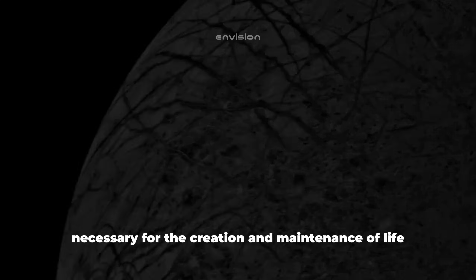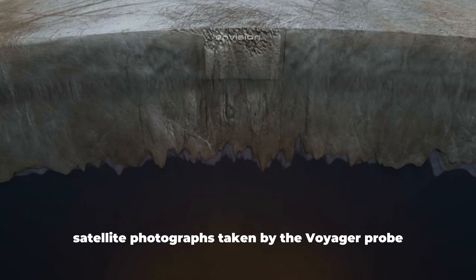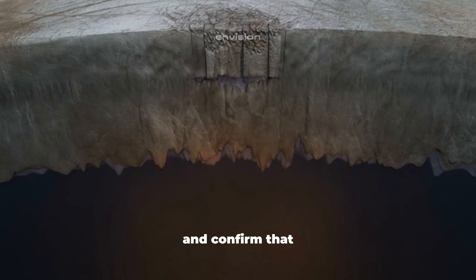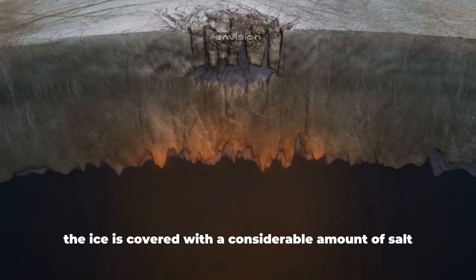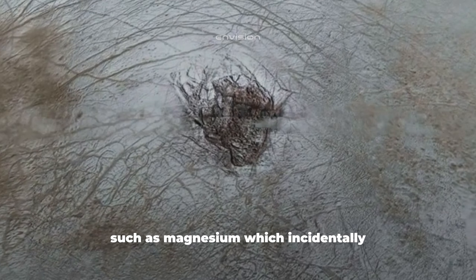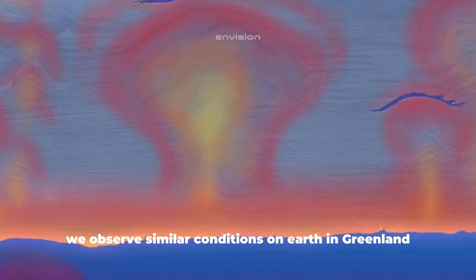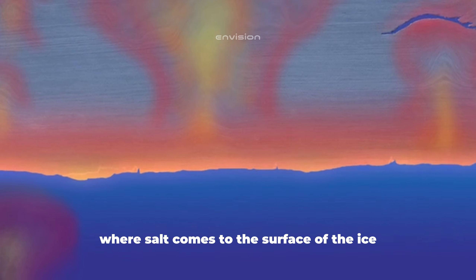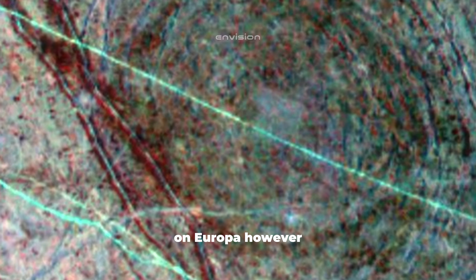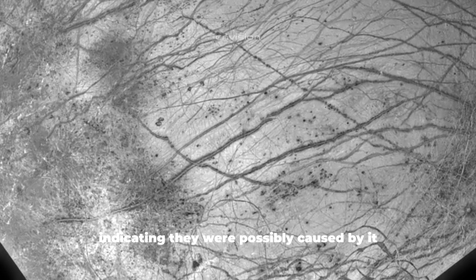As for the chemical elements necessary for the creation and maintenance of life, it turns out they are present on Europa. Satellite photographs taken by the Voyager probe confirm that the ice is covered with a considerable amount of salt deposits and heavy metals such as magnesium, which is the reason for the hue similar to the color of blood. We observe similar conditions on Earth in Greenland, where salt comes to the surface of the ice as a result of volcanic activity. On Europa, movements of ice strongly resemble tectonic activity, indicating they were possibly caused by it.